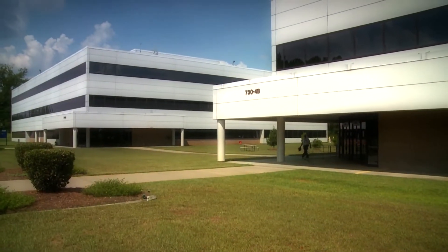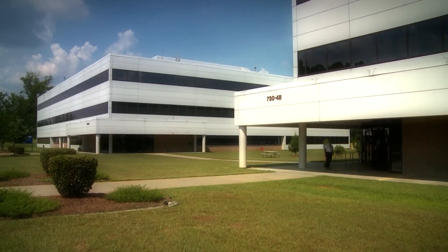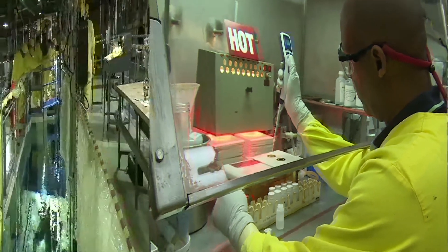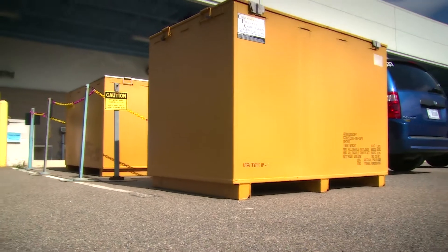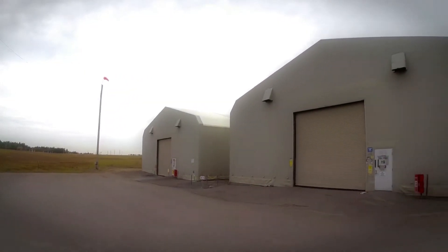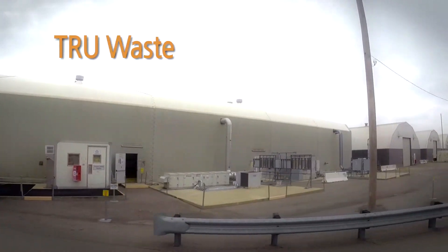Many SRS facilities generate waste such as office trash, which is recycled or disposed in landfills. But some facilities also generate nuclear and hazardous waste as part of their operations. Day to day, as the facilities generate nuclear and hazardous waste, the solid portion of that waste comes to E-Area to be managed, potentially shipped off-site for disposal, or in some cases, disposed of here on-site. The primary waste streams handled in E-Area are TRU, or TRU Waste,